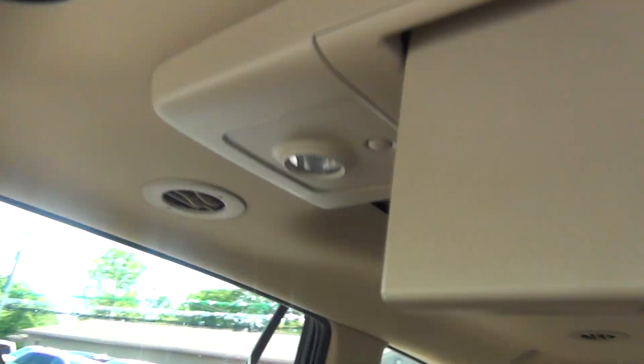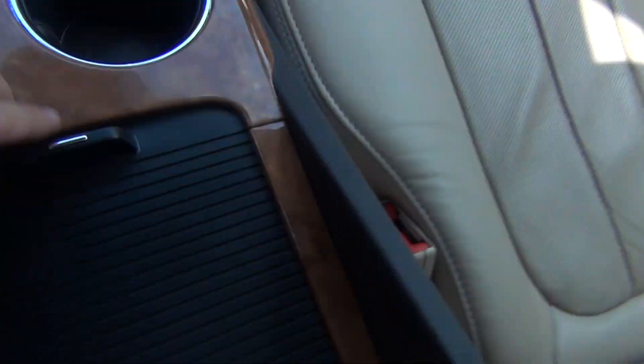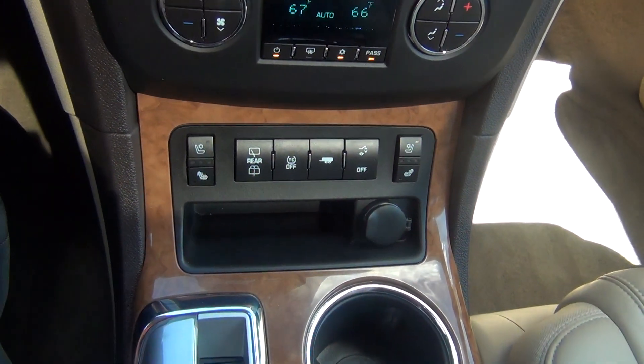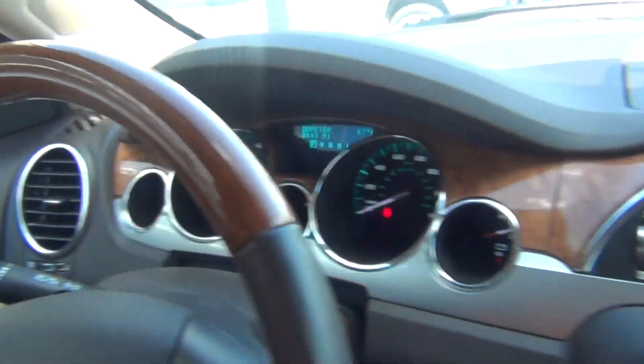It does have OnStar and HomeLink — you can program up to three different garage doors. There are two sunroofs, and it does have rear DVD. There are tons of storage compartments and space for all kinds of things stored all around the vehicle.